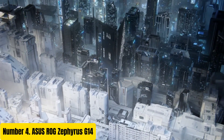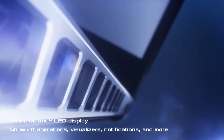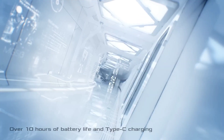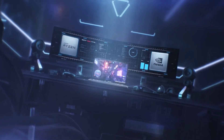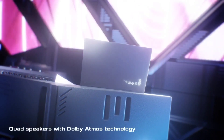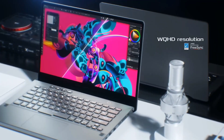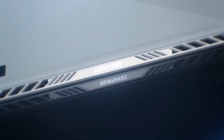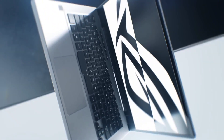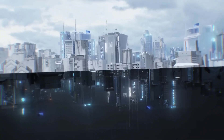Number 4: ASUS ROG Zephyrus G14. The ASUS ROG Zephyrus G14 is a cutting-edge gaming laptop designed for unparalleled performance and portability. Boasting a sleek and compact design, this laptop packs powerful hardware into its lightweight chassis, making it ideal for gamers on the go. Equipped with AMD Ryzen 9 processors and NVIDIA GeForce GTX or RTX graphics cards, the Zephyrus G14 delivers exceptional gaming performance. Its innovative cooling system, featuring a unique blend of thermal materials and a self-cleaning cooling design, ensures optimal performance even during intense gaming sessions. The laptop features a vibrant 14-inch display with options for high refresh rates and adaptive sync technology.